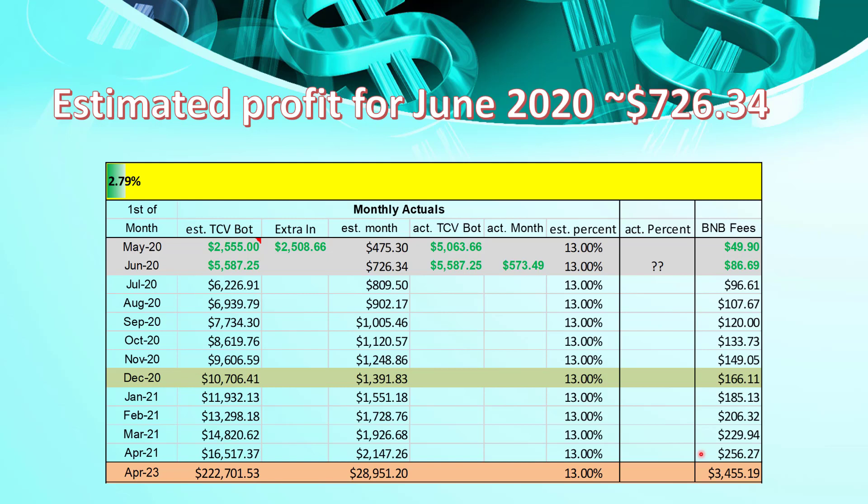This spreadsheet and my weekly spreadsheet are available in the description of this video. As a bit of fun, I also have a gauge at the top — so I'm 2.79% of the way there to my $200,000 goal.